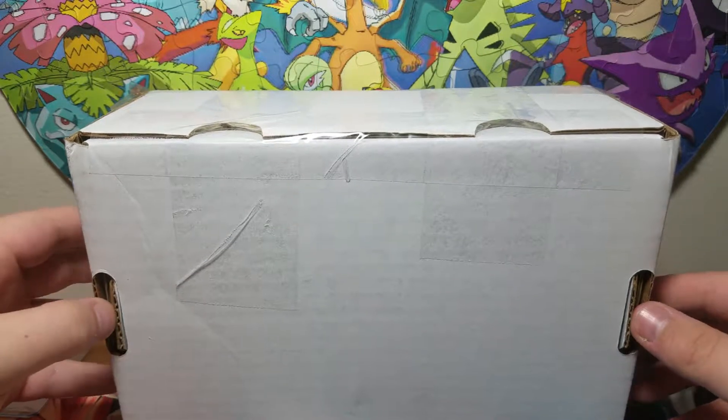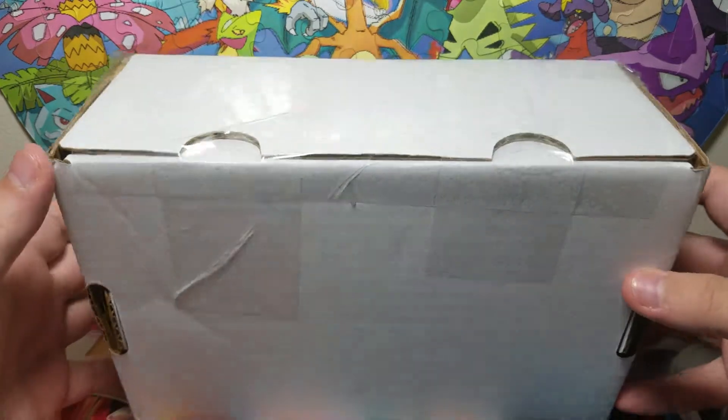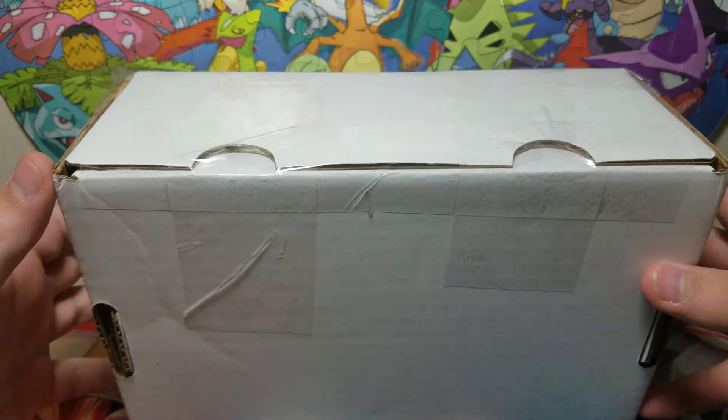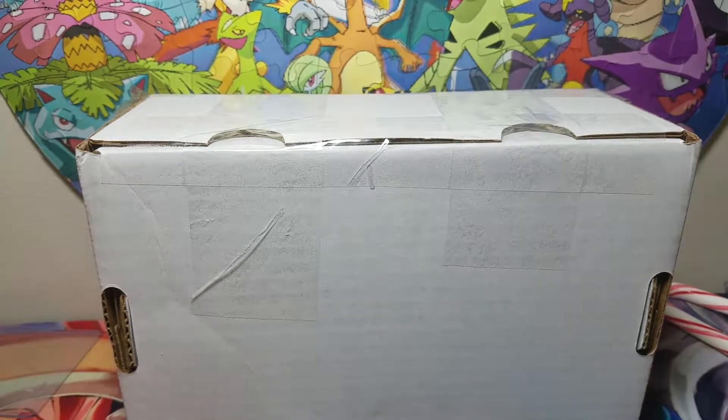Hey everybody, welcome! I am the Mega Evolution Guru, and today I'm going to be doing a special box opening — these are actually going to be my Beckett Graded Returns. I'm just going to get into this, because I am very excited.